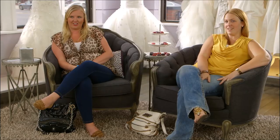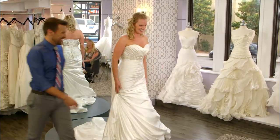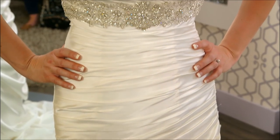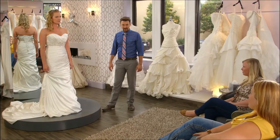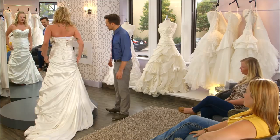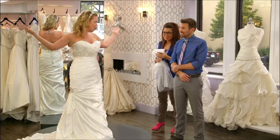Oh wow. Look at the bling — that is stunning. Is this like two thumbs up? Definitely two thumbs up. This is the best one so far? Yes, by far. It's stunning on you. I think this is the dress because it makes me feel really nice. The girls love it. And to be honest, I am just done trying on dresses. What do you think, ladies — do you think it could be any better? No, I think we've hit it on the nail. This is it. Let's do it.